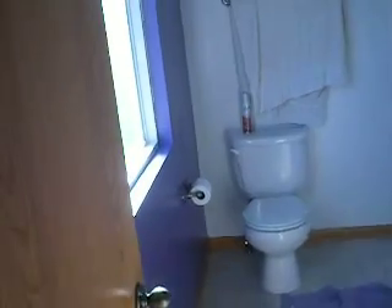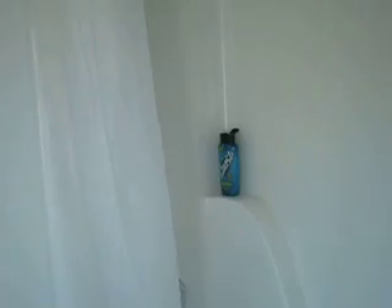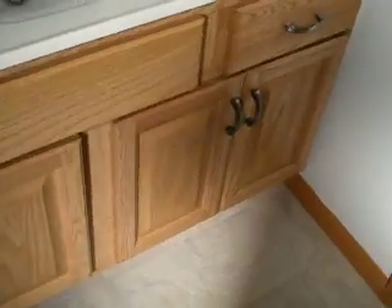Master bath. Nice, pretty. Purple wall this time. Toilet. Shower. Sink, big mirror. Cabinets underneath.